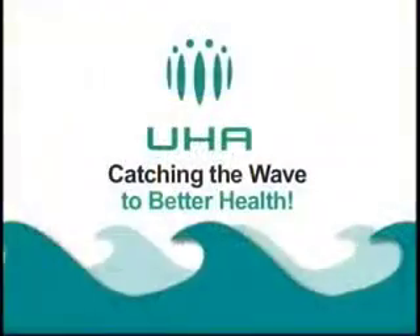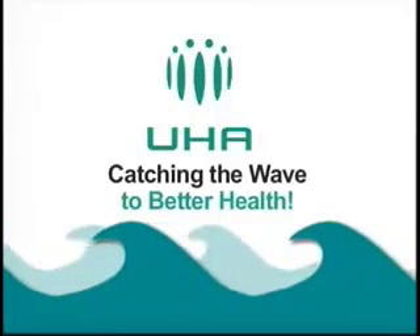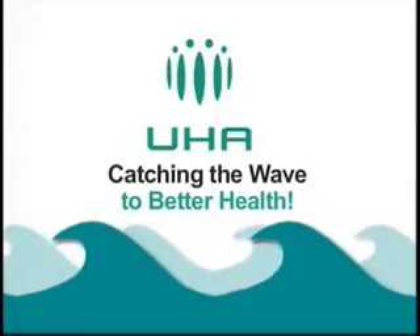Thank you, Brian, and thank you guys for joining us on another installment of UHA's Catching the Wave. Better health, better life. UHA's Catching the Wave.